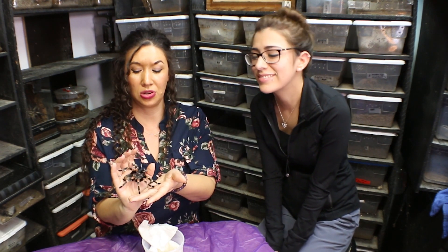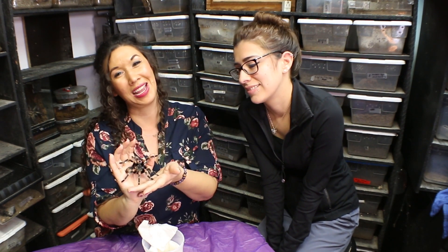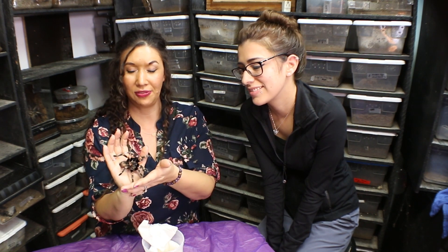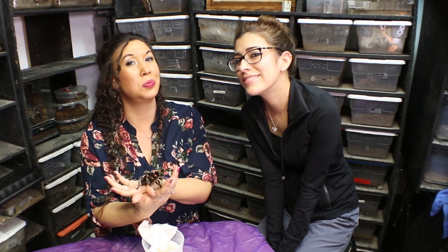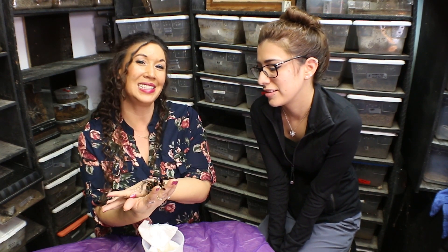I want to give a special thanks to Dana Sabarelli at tongs.com for my beautiful knife, which he sent me about a year ago, and to Cleveland for entrusting me with his very handsome male. Hope you guys like this one, and keep your eyeballs peeled for the upcoming breeding video — see you guys soon!